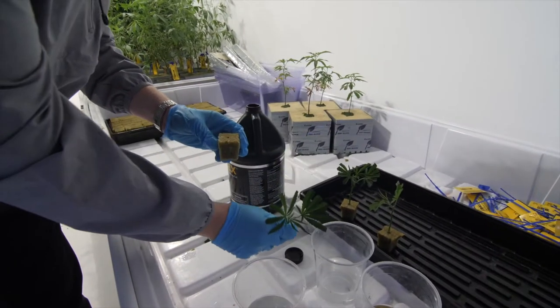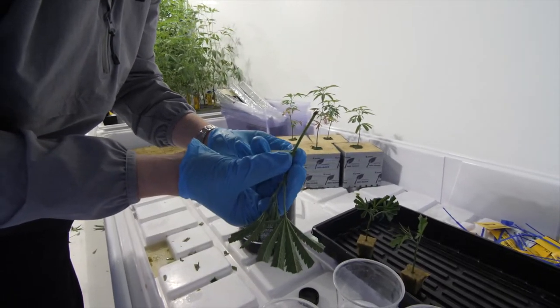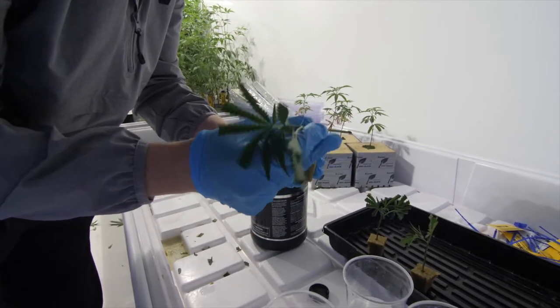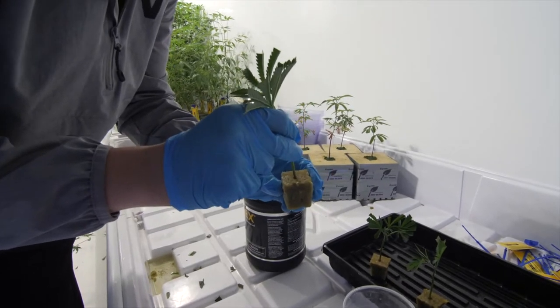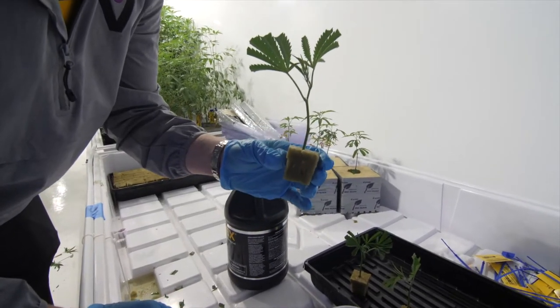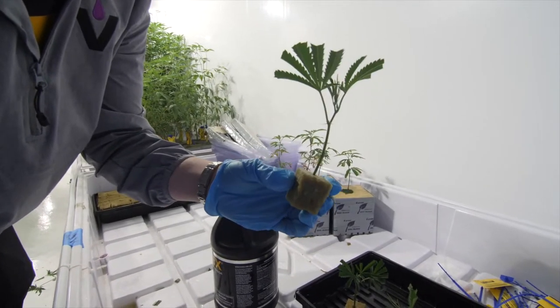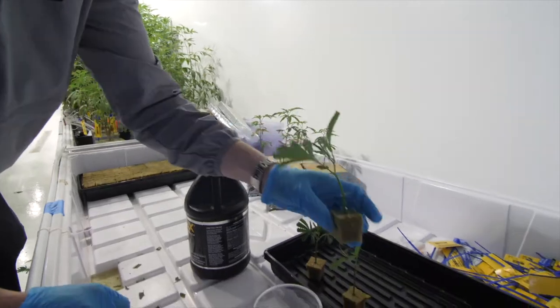So I'm going to dip the clone now in the rooting gel. This seals the outside of the plant tissue wall, allowing the roots to be protected against the air and the environment. Then I put the clone in the block and I have an exact replica of the genetics from the mother — and this will become a new plant.